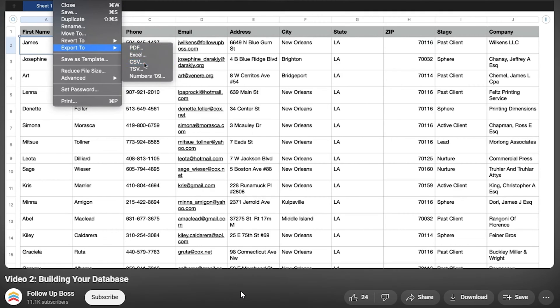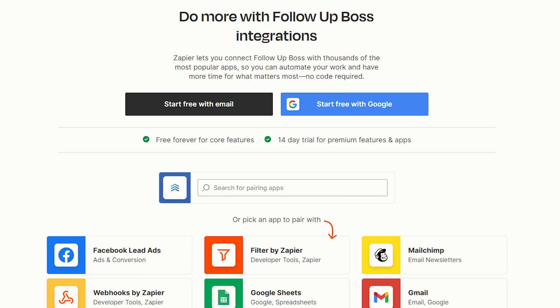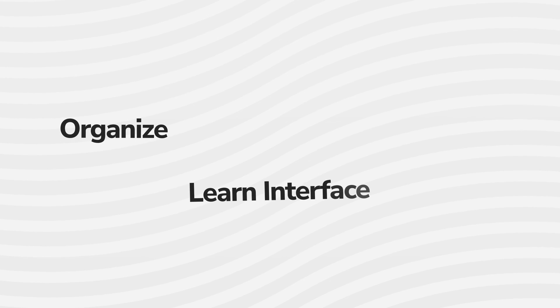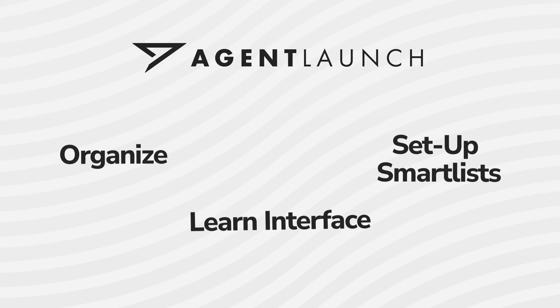Moving on to the cons. The biggest con when it comes to Follow-Up Boss is there is a technical element to the setup. The way they've set up their platform to integrate with multiple lead sources — even if you cannot integrate directly, they have other ways to do it — does mean there is some added complexity. Getting set up, making sure your website is properly connected and all your other lead sources are linked, will take some time to make that transition. It also takes time to get organized, learn the new interface, and set up your smart lists. If you're working with Agent Launch, we'll give you a major head start, but the biggest con is it will take some time. Luckily, there's a world-class support team to help you out.